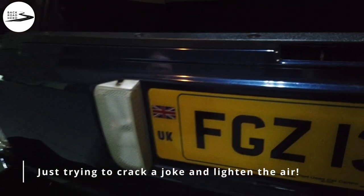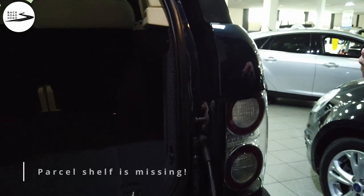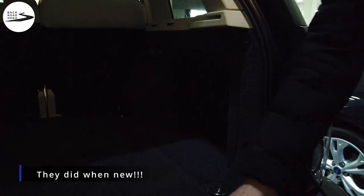I asked about the registration — it's a Northern Irish plate, which can sometimes look a bit dodgy. He confirmed it's just the way it came. Also asked about the rear parcel shelf cover — he mentioned they only just had it.